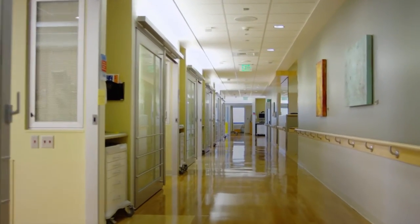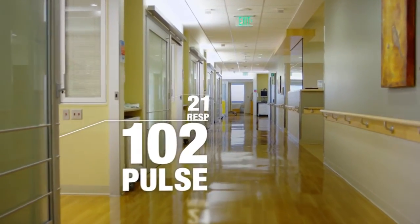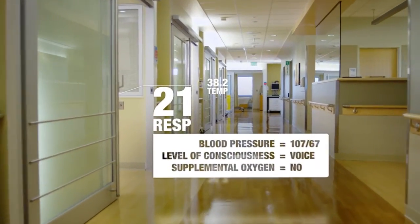As they complete their rounds, nurses assign scores to each patient's standard vital signs, like pulse, respiratory rate, and temperature, or more specific parameters depending on the patient.